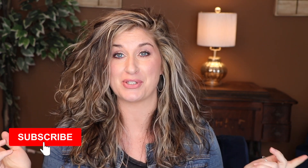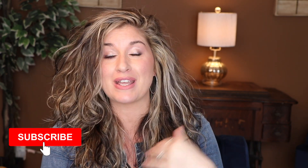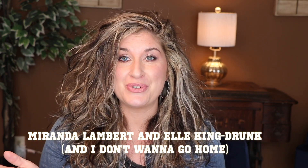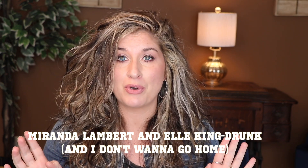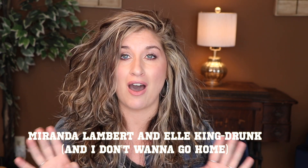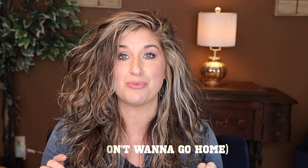Hey guys, my name is Krystal. If you're new here, I talk about all things about making our life in our 30s our absolute best. I would love it if you like this type of content, that you subscribe. But you came here because you've seen the new Miranda and Elle King video. And I don't know about you, but I was knocked off my seat by how cute Miranda Lambert's hair was when she was on stage singing with Elle King.